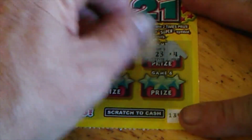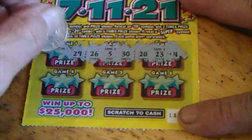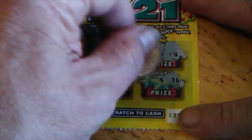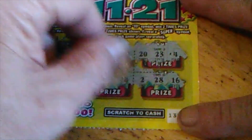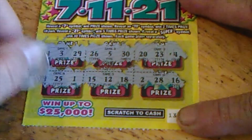We've got 4, 23, 20, 35, 26, 29, 3, and 24, 16, 28, 2, 18, 12, 15, 1, 25, and 19. Nothing there.